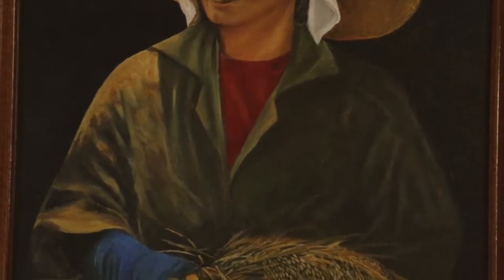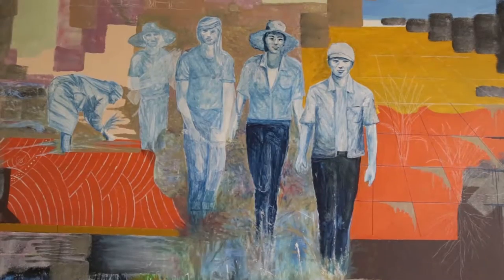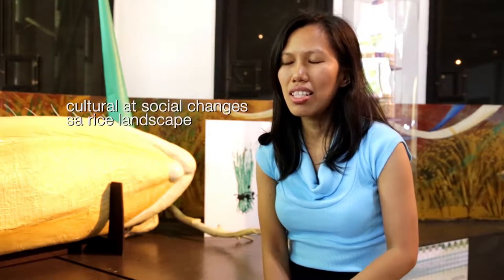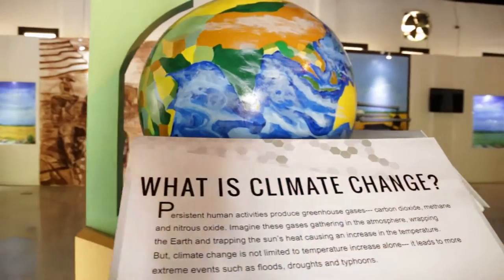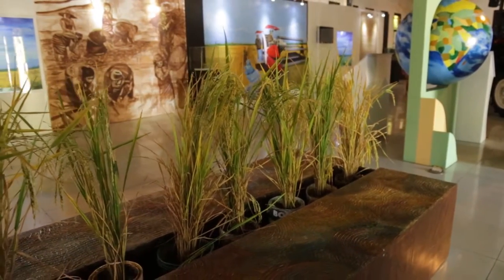One challenge here is to bring out the cultural and social aspect of the transitions. Pag inisip kasi natin ng pagbabago, paramihan ay more na technological. So medyo challenge na maipakita na bahagi ang cultural at social changes sa rice landscape. And part of this changing landscape is the threat of climate change, so we are also featuring the relationship between climate change and rice, and also climate-ready rice varieties.